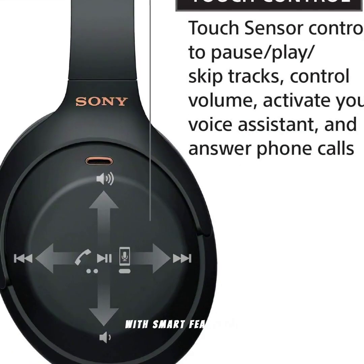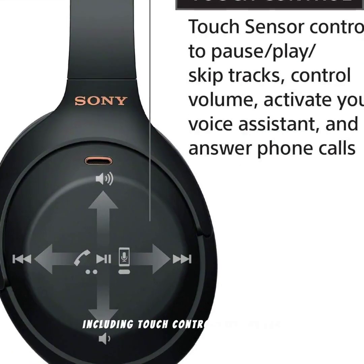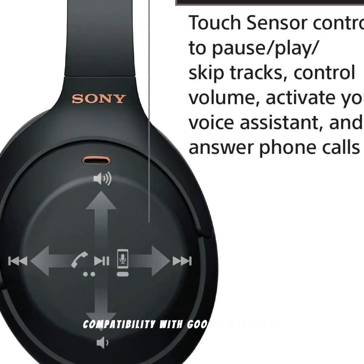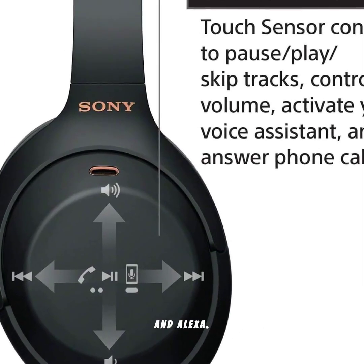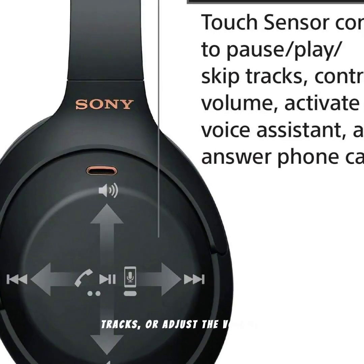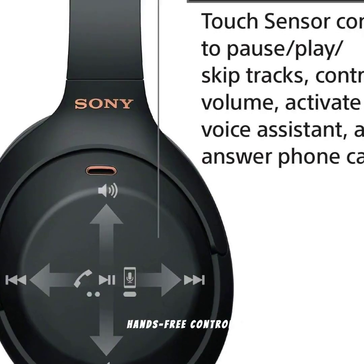These headphones are packed with smart features, including touch controls on the ear cups for easy playback control, and voice assistant compatibility with Google Assistant and Alexa. Just tap or swipe to play, pause, skip tracks, or adjust the volume, and use voice commands for hands-free control.